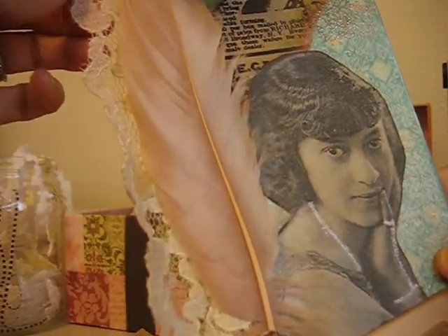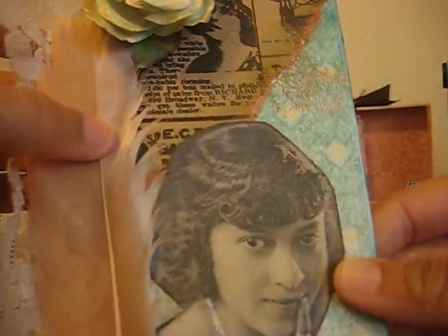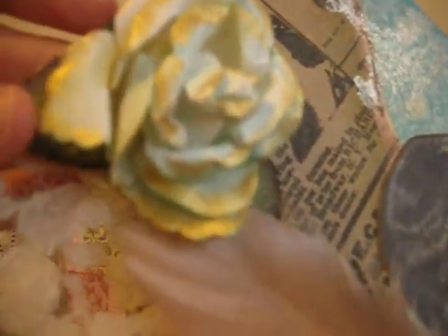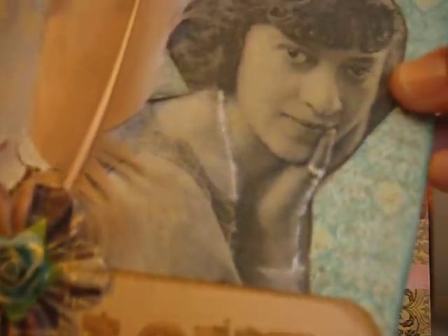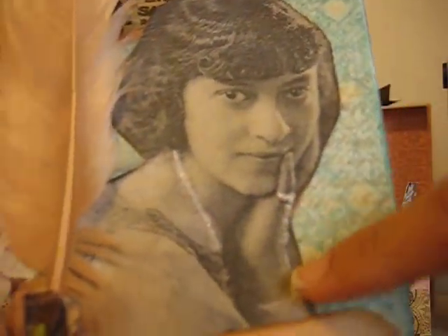Look at this lace, so pretty. Looks like there's perfect pearls on it and some glimmer mist. She stamped this pretty 'love' and it looks like she put some stickles on there as well.